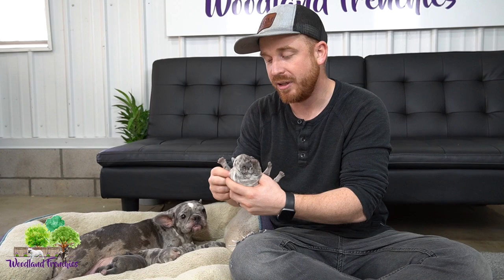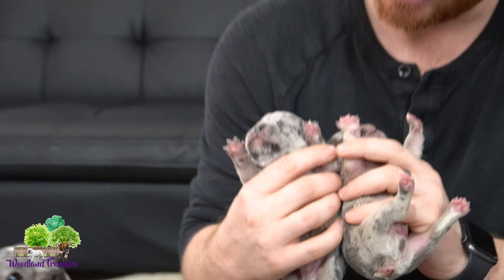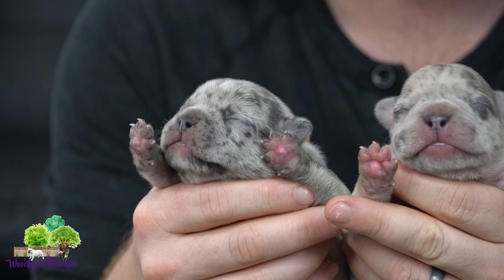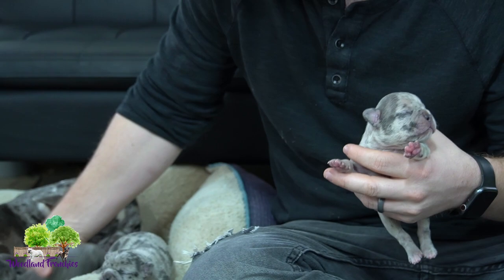Besides genetic testing and knowing what your parents are going to throw together, there are some physical features you can look at to help determine if your puppy is a lilac or not. We got a really good example here. These are two merles, and a lot of times the pads are going to be nice and kind of maroon and purple-ish looking. You can see here we've got some really nice purple pads coming through.